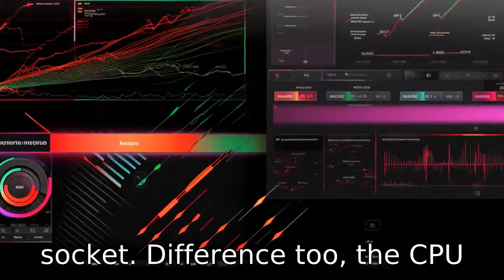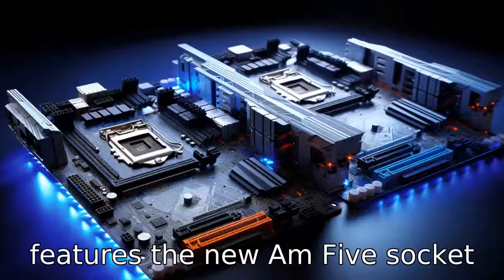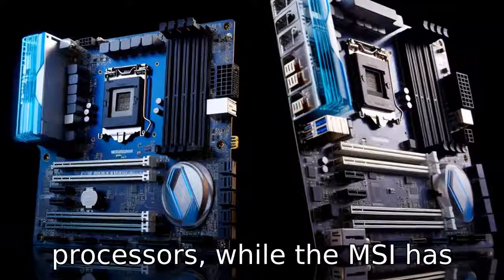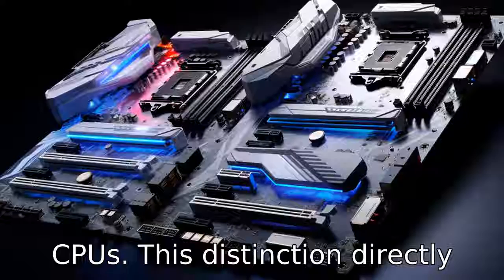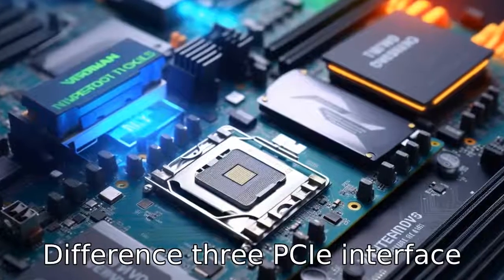Difference two: CPU socket compatibility is notably different. The ASUS board features the new AM5 socket used for the latest generation of AMD Ryzen processors, while the MSI has the AM4 socket, which caters to previous-generation Ryzen CPUs. This distinction directly impacts the future-proofing and upgrade path of the system.